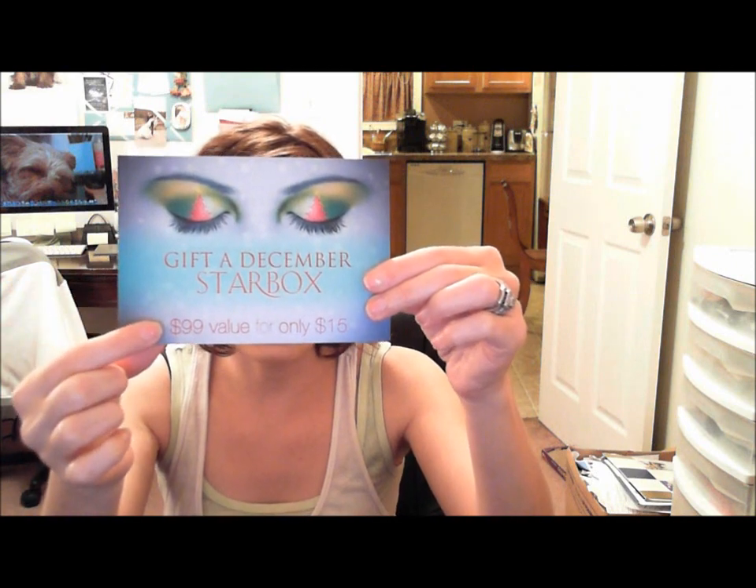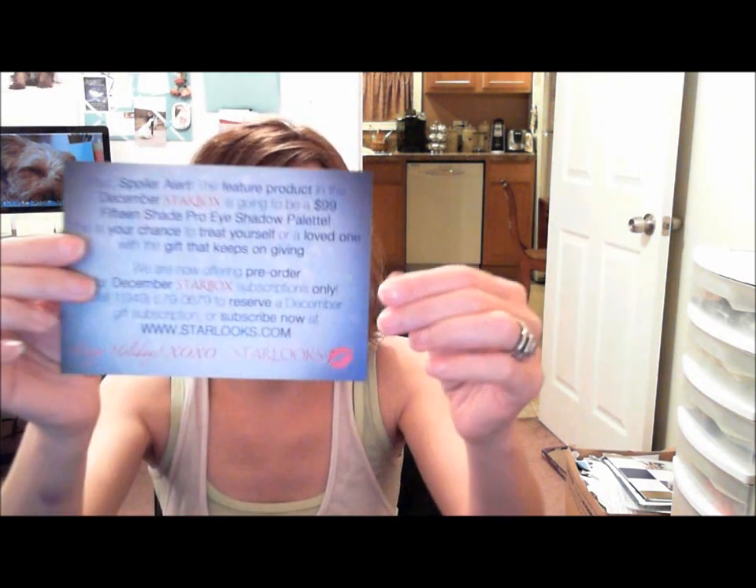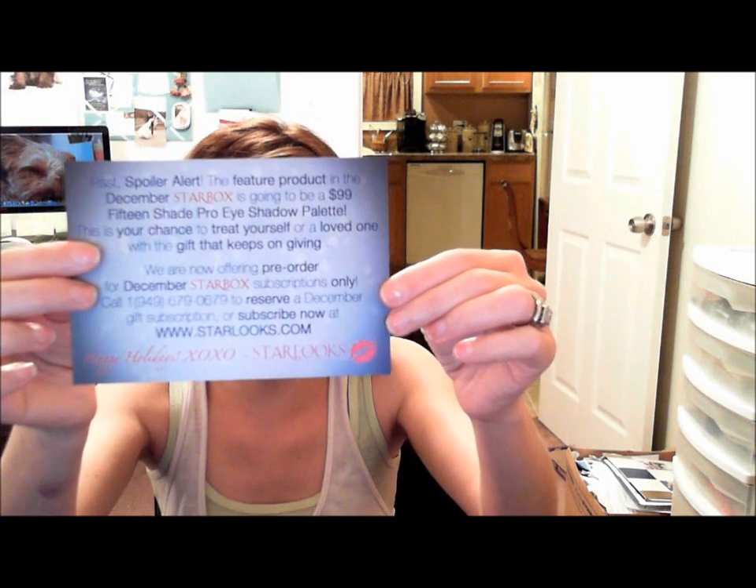They also sent this to me — it's a spoiler alert for the December box. If you give the gift of a December box, it's a $99 value for $15, and it's going to be a 15-shade pro eyeshadow palette. So if you're interested in trying out a box, give the gift of Starlooks. Their eyeshadows are super pigmented — I'm going to show you — they're incredibly smooth and silky. For $15 I'm thinking of giving a couple of these away as gifts. It's packaged in pretty purple tissue paper and you get three to four full size products.